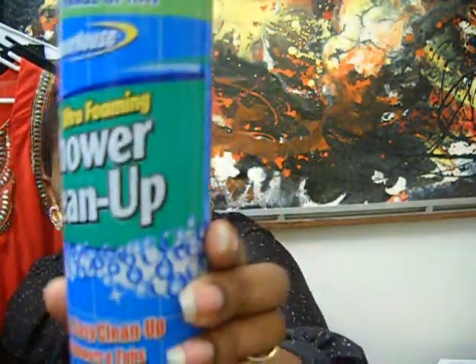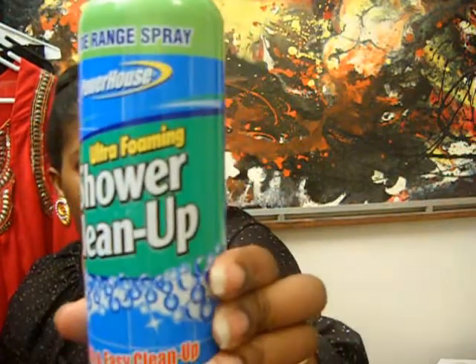I also picked up this Just In Shower cleaner. And that's the last item for the Dollar Tree haul — that's everything I got.